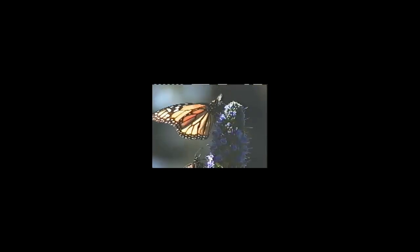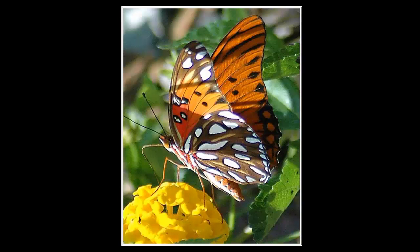Then begins to spin a cocoon. In mystery, a miracle will happen very soon. As caterpillar turns to butterfly, it soon will be set free, to flutter its wings and fly away. It's a wonderful sight to see — what fun for you and me.